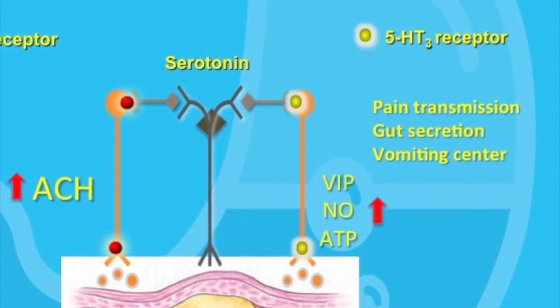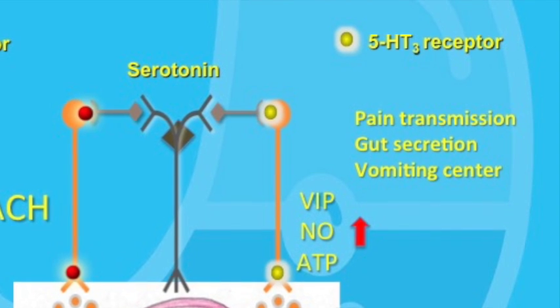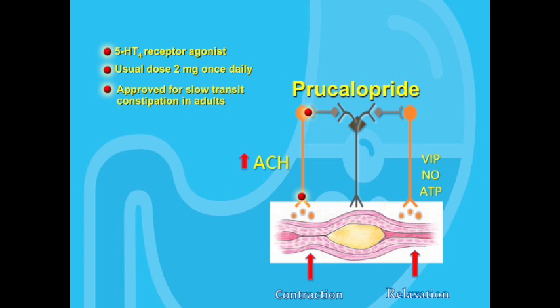It is possible to influence the gut serotonin system pharmacologically. For example, let's take a look at the drug prucalopride. Prucalopride is a molecule that is a 5-HT4 receptor agonist. In human studies, it has been shown to speed up colonic transit time and has been approved for use in Canada for the treatment of idiopathic chronic constipation. Its usual dose is 2 milligrams once daily. Prucalopride is the only drug currently available that is a pure 5-HT4 receptor agonist.